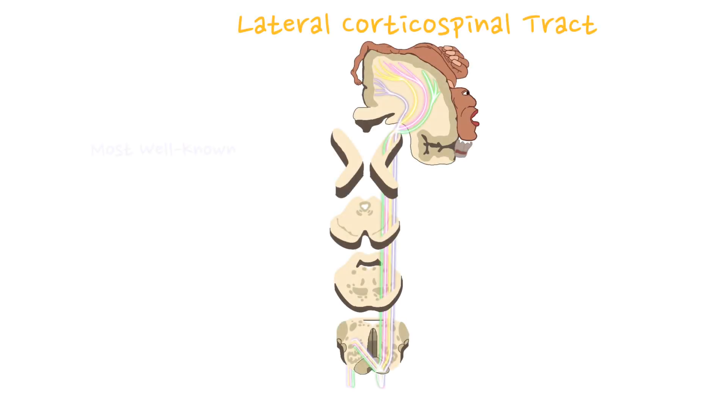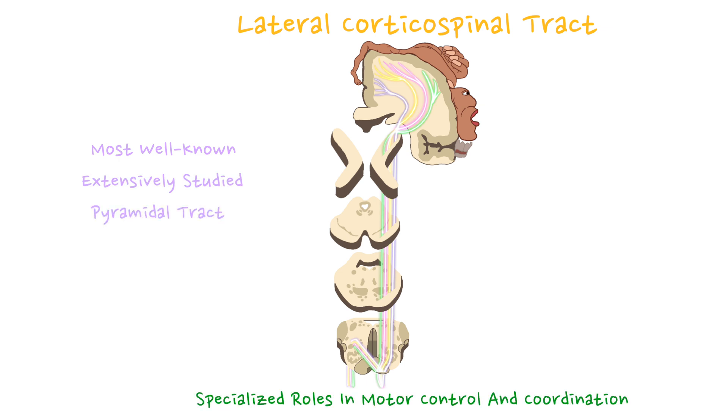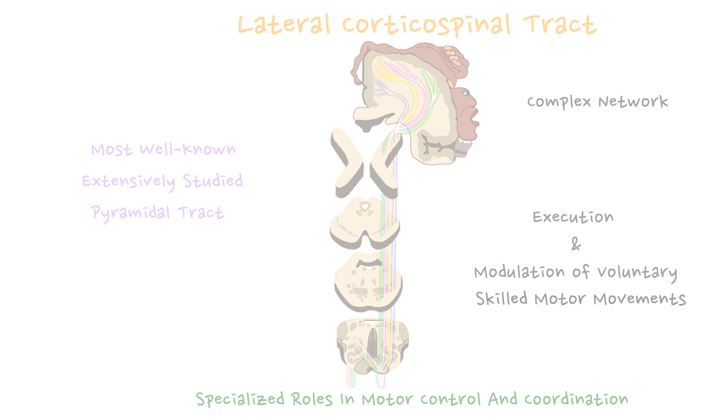It is important to note that while the lateral corticospinal tract is by far the most well-known and extensively studied pyramidal tract, these other tracts play specialized roles in motor control and coordination. Collectively, these tracts form a complex network that contributes to the execution and modulation of voluntary and skilled motor movements throughout the body.